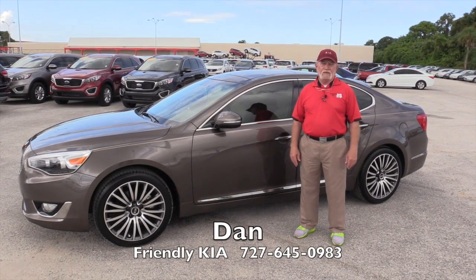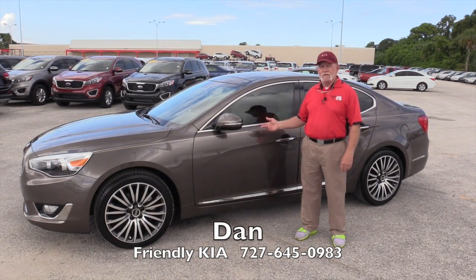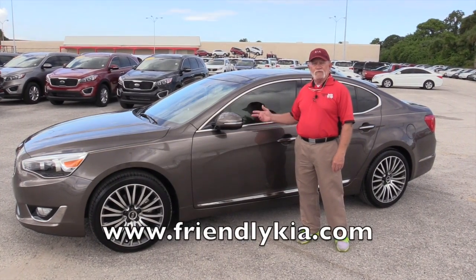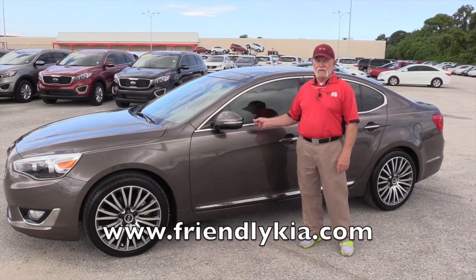Hi, I'm Dan from Friendly Kia. Let me show you the 2015 Kia Cadenza — a luxury, full-size vehicle, but not at a luxury price.